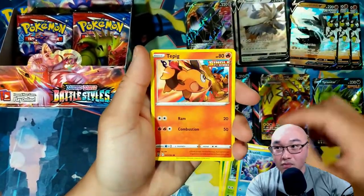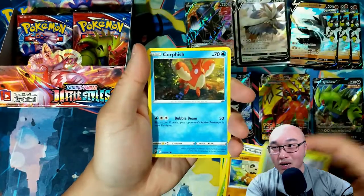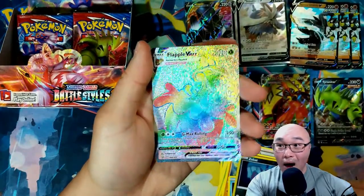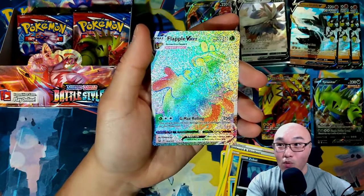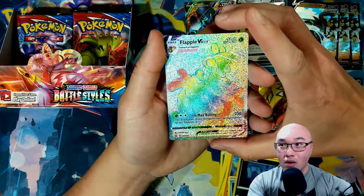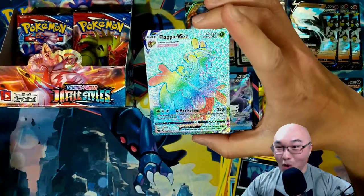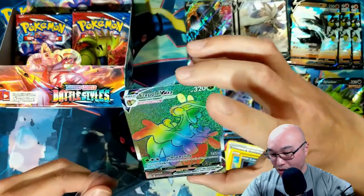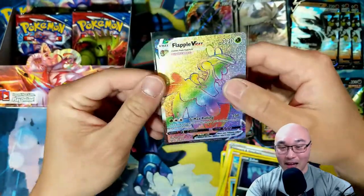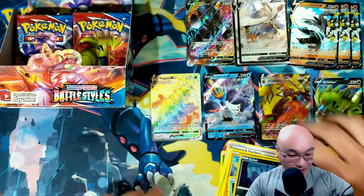One, two, three, four — Carnivine, Bruxish, Dubwool, Murkrow, Cubone, Scatterbug, Crawdaunt, Corpfish, Zubat — and oh my gosh! We got a Rainbow Rare Flapple V-Max! Wow! That has got to be the sparkliest rainbow card — my gosh, look at that thing! I can barely even see the Flapple. What a fantastic pull!